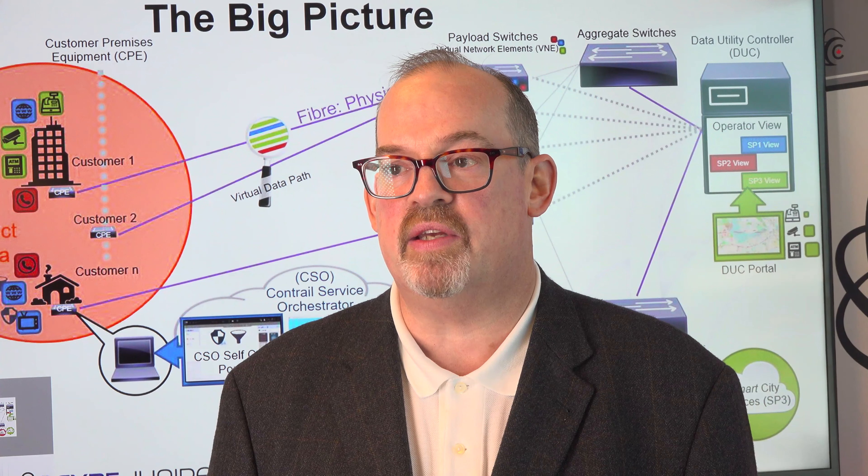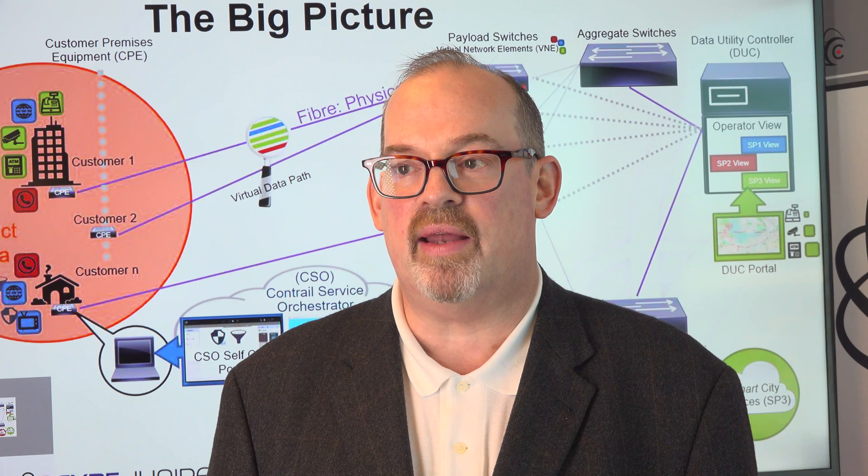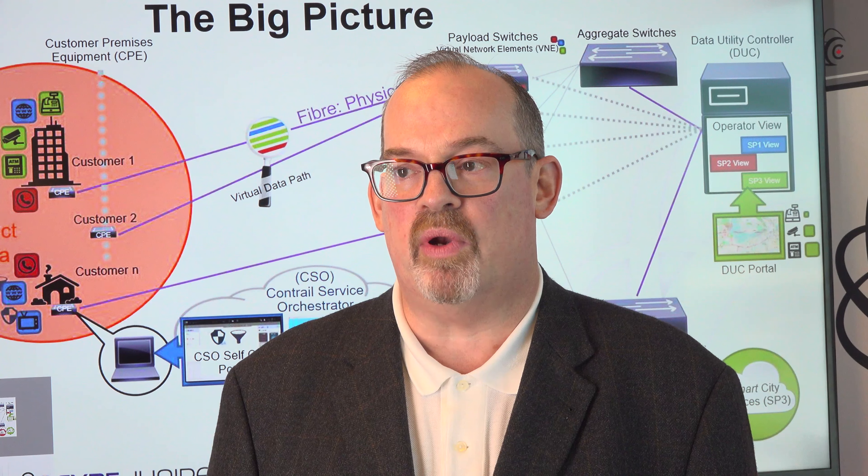This image shows the actual proof of concept devices that were created: the CPE, the payload switch, the controller, the virtual gateway, and all the portals associated with the proof of concept.